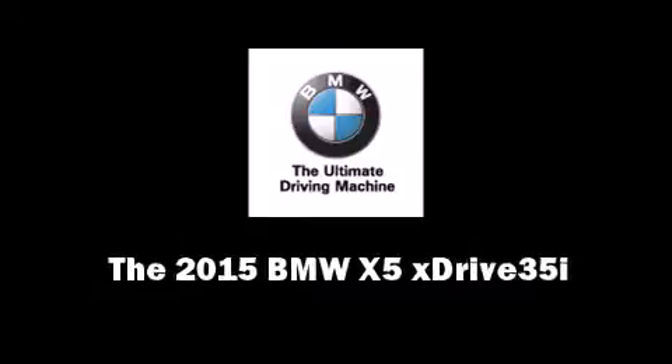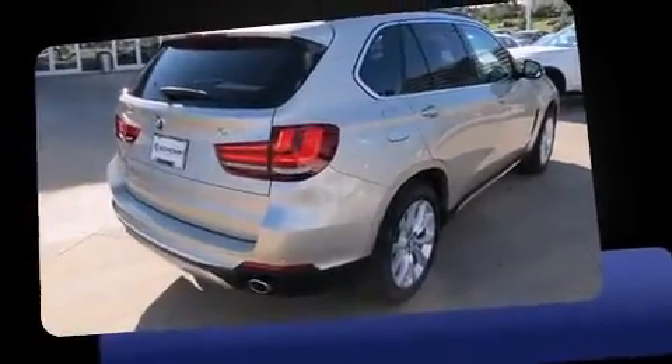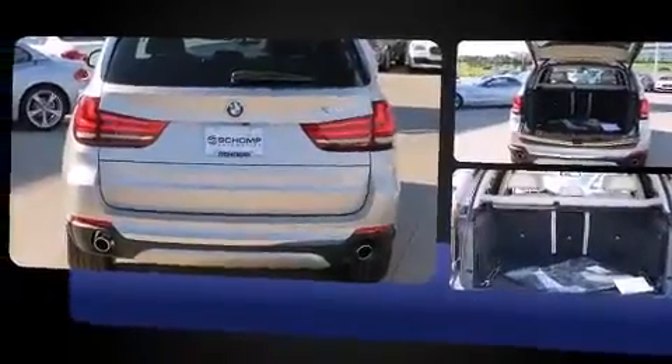Outstanding design defines the 2015 BMW X5. Smooth gear shifts are achieved thanks to the refined six-cylinder engine, and all-wheel drive keeps this model firmly attached to the road surface.